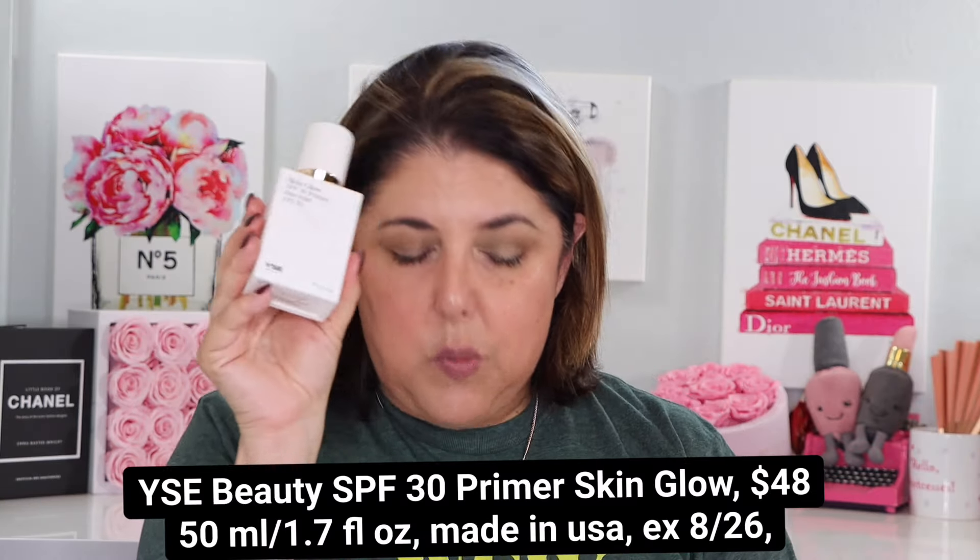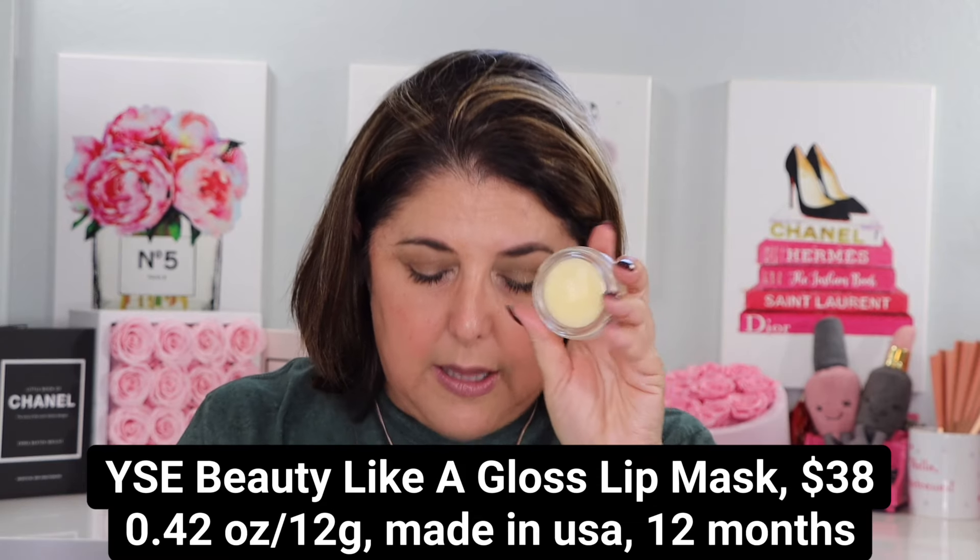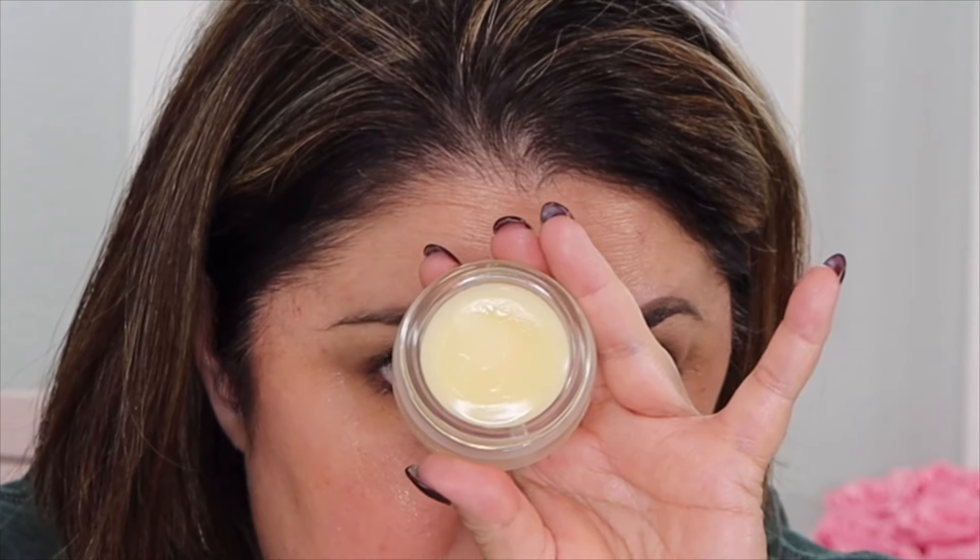In a moment we're going to the demo, but first let me introduce YSE Beauty a bit more. We talked about Molly Sims already. We're starting with the SPF 30 Primer Skin Glow at $48 — it has a really long shelf life. It's essentially an SPF primer with a little bit of tint, but it's a universal shade that just stops flashback. I'm wearing it with just a little concealer and nothing else. It doesn't pill, you'll see that in the demo, and can be worn under any makeup for added sun protection.